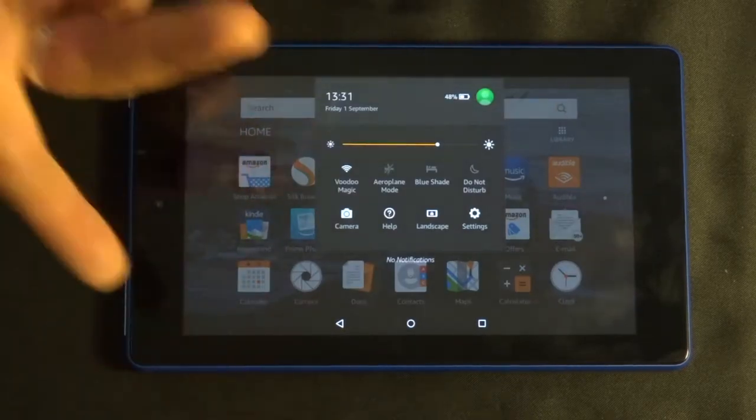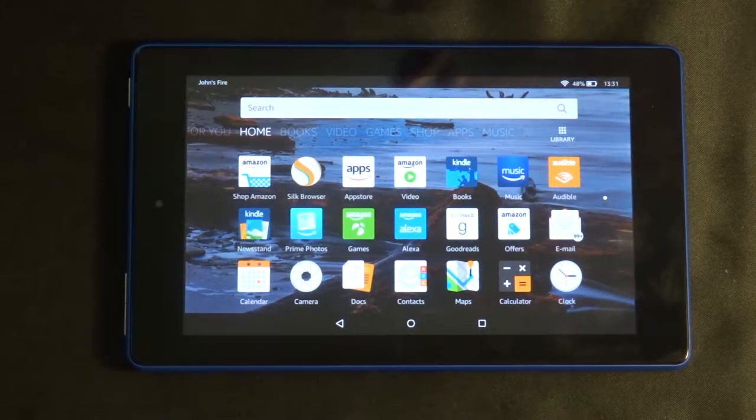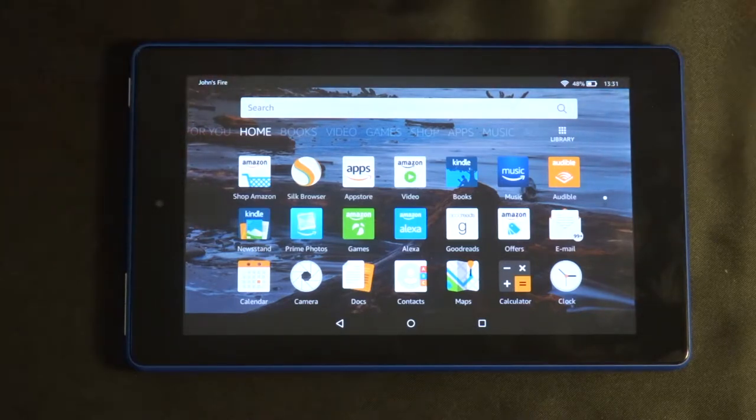You can just swipe down from the top. People who have the Amazon Fire TV or Amazon Fire Stick will notice this interface is exactly the same — it is their Fire OS. To be honest, it's going to be exactly the same: pretty simple, pretty basic, but it works and it's quite effective.